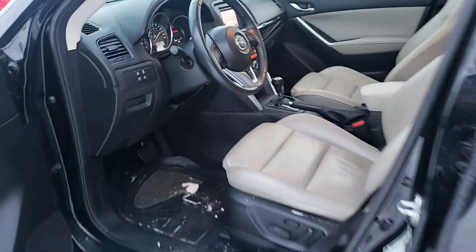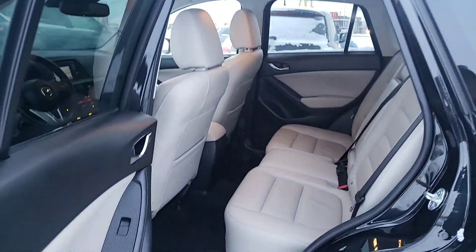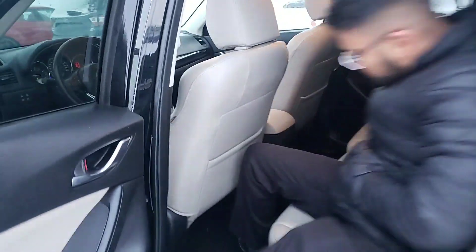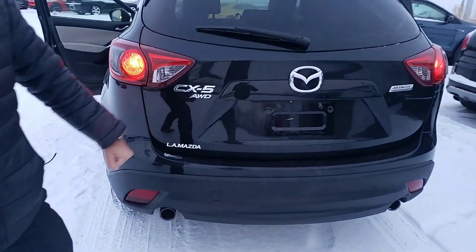It's all-wheel drive — essentially everything you're looking for. Let's go ahead and take a closer look at the back seat. You get a ton of space. I'm about five-eight and I fit in here perfectly fine. I get a ton of room — I could really go on a road trip in this thing if I wanted to.